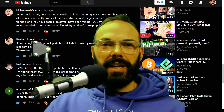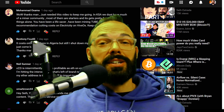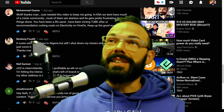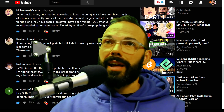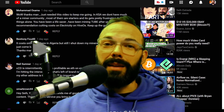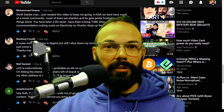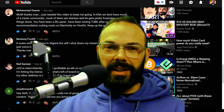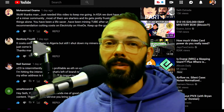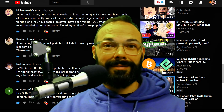Thanks for being so supportive of the channel and for making comments on the last video. We're going to distribute that limited edition ERC20 token right here. Muhammad Osama made the comment: 'Wow, thanks man, just needed this video to keep me going. In KSA we don't have much of a miner community, most of them are starters and it gets pretty frustrating doing things alone.' Hey Muhammad, glad to be uplifting! Make sure you have token support on that address, or make a comment below after you've set up a new Ethereum address on MyEtherWallet.